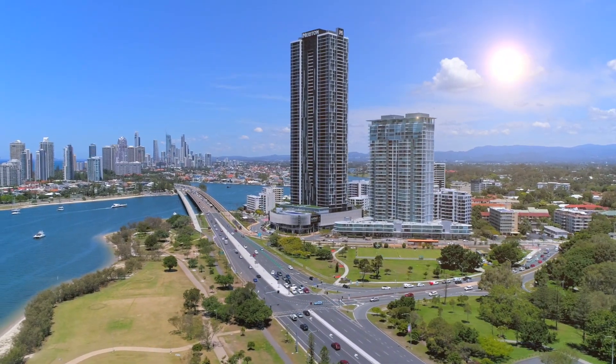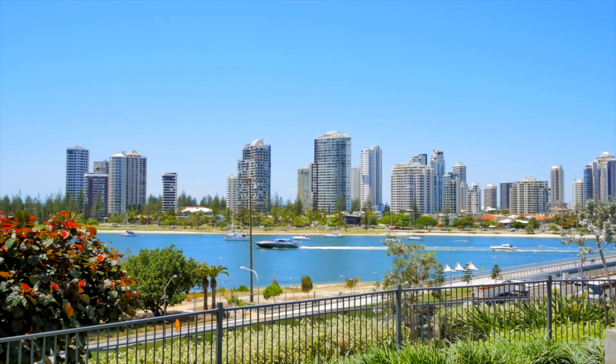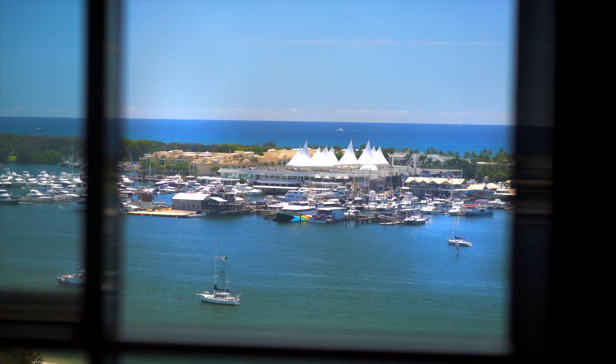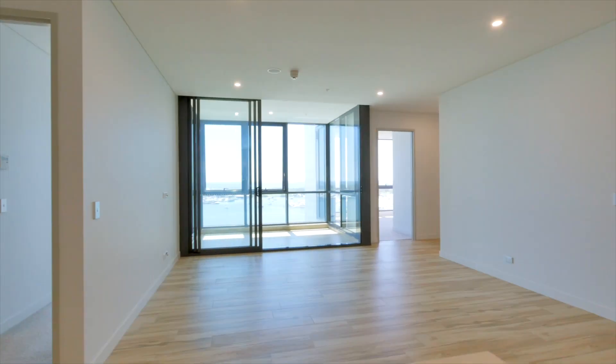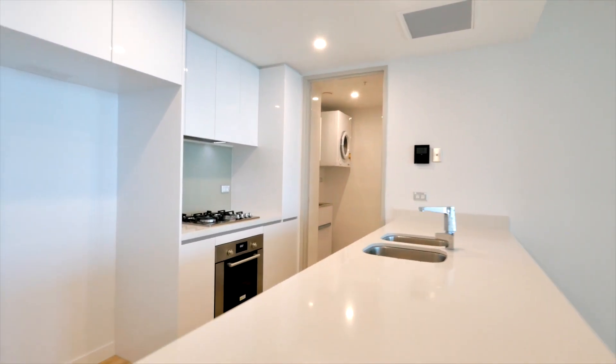Welcome to this luxury apartment number 1308 at 2 Como Crescent, Southport. This property has been architecturally designed with premium features accompanied by first-class resort facilities. This exquisite northeast-facing apartment boasts breathtaking, never-to-be-built-out views of the broadwater and Pacific Ocean.